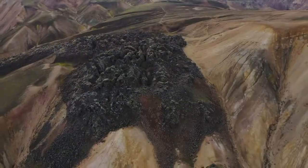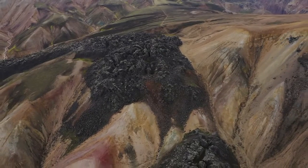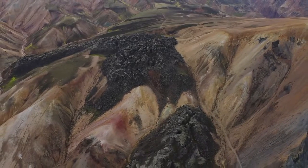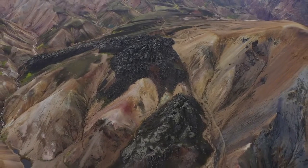Iceland's intense volcanic activity has made it a prime location for geological research. Scientists study the island to better understand the processes of plate tectonics, mantle plumes and volcanic activity. Additionally, there is a significant effort in monitoring the volcanic activity to predict eruptions and mitigate their impact on the population.